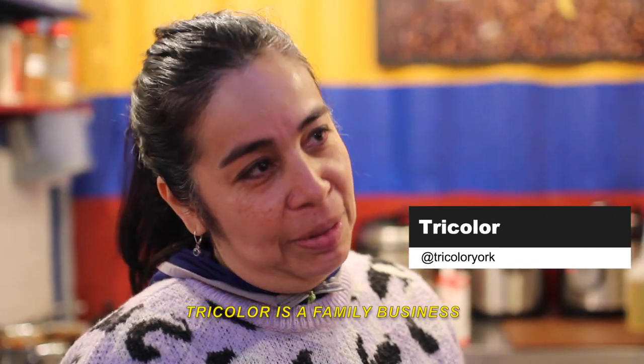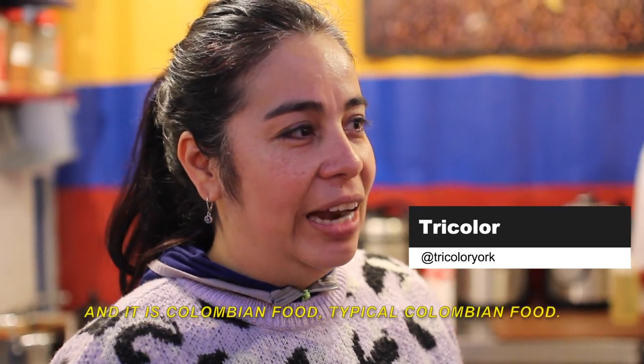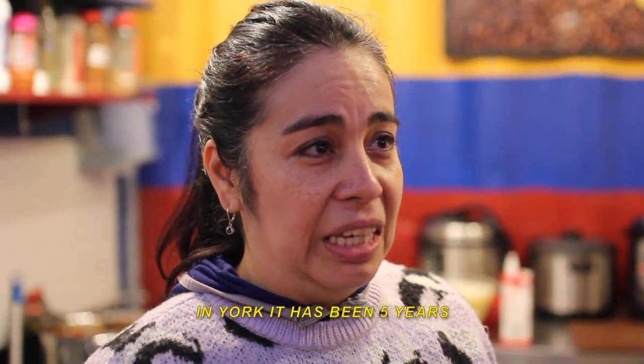So Tri-Colour is a family business with my husband, my son and I. It's Colombian food, typical Colombian food. In Georgia it has been five years ago and the business is recent - only six months. But it's a dream for my family. It's really vegetarian - it's some plantains or corn flour. You see it in Colombia or South America. There's a lot of the produce, the vegetables.